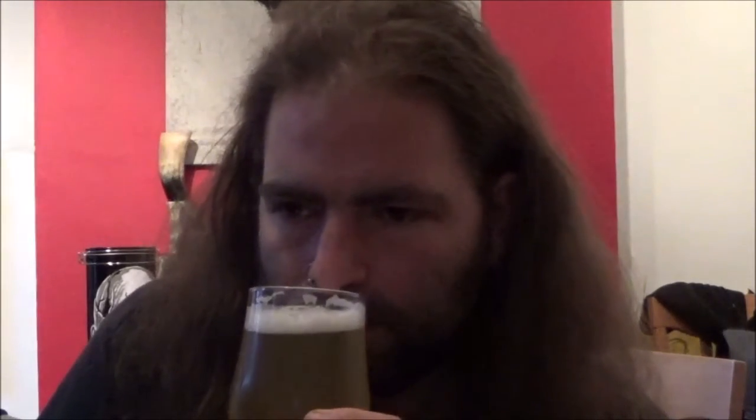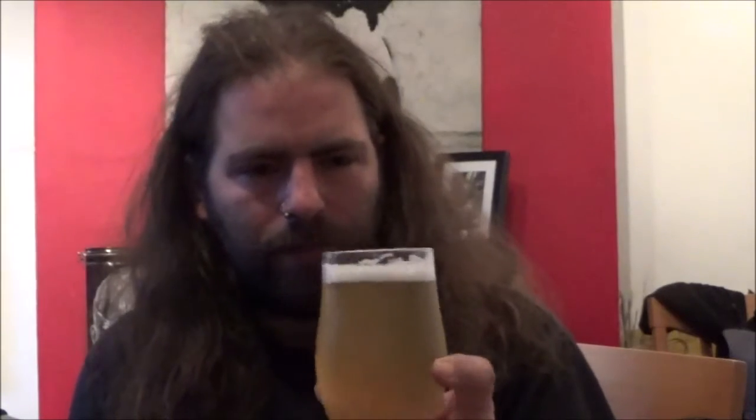You're definitely getting the passion fruit and the mango on the nose. Bit of citrus. In fact, it smells like a can of Rio — that tropical juice based drink. Smells delicious.